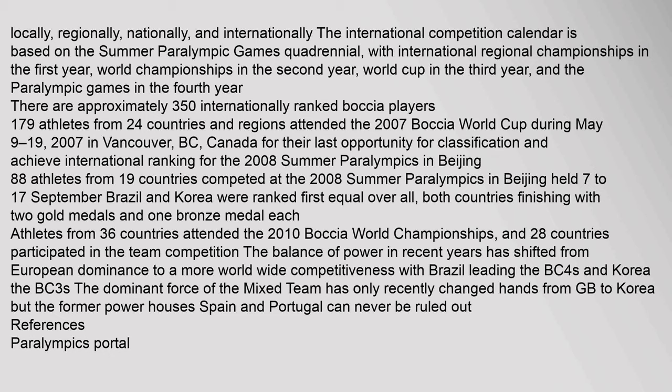179 athletes from 24 countries and regions attended the 2007 Boccia World Cup during May 9–19, 2007 in Vancouver, BC, Canada, for their last opportunity for classification and to achieve international ranking for the 2008 Summer Paralympics in Beijing. 88 athletes from 19 countries competed at the 2008 Summer Paralympics in Beijing, held 7–17 September. Brazil and Korea were ranked first equal overall, both countries finishing with two gold medals and one bronze medal each.